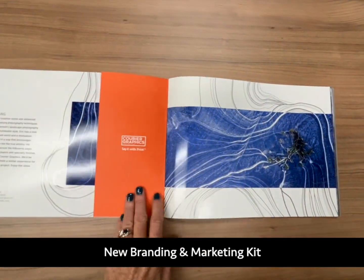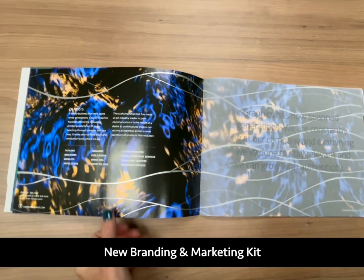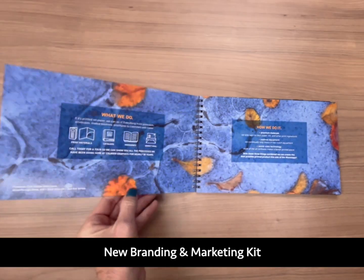We developed new branding and marketing kits for our sales team, including a corporate brochure, a coding swatch book, and pocket folders.